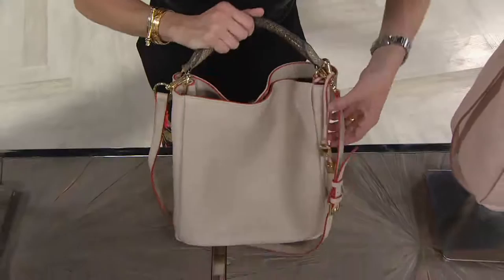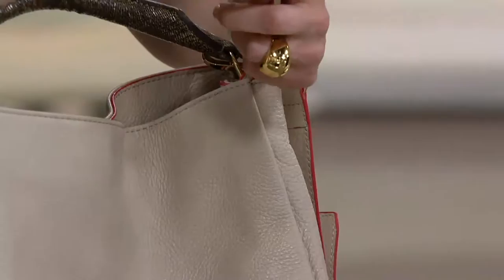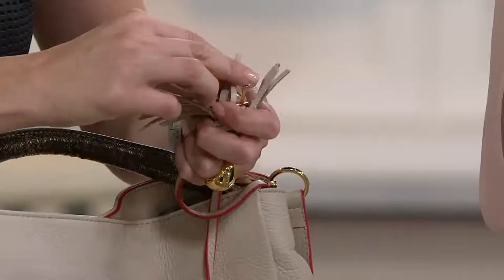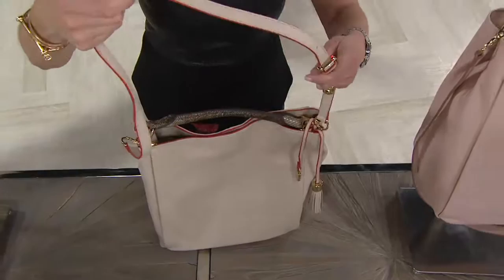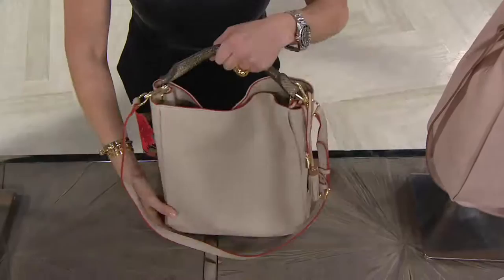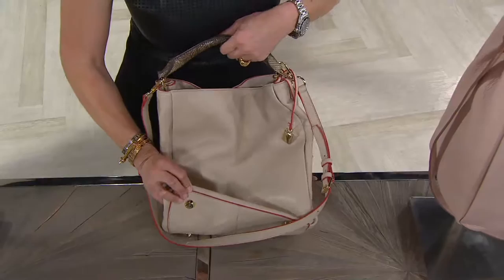The handle is the same on each bag. The tassel is a lock-and-key design — a symbol of love for yourself or a gift. You can see the edge paint along the top, along the strap, which is adjustable so you can wear it as a crossbody. It comes right off if you don't want it. Although it's a hobo style in buttery leather, it stands on its own because of the feet at the bottom, giving it real structure. Even the bottom has the edge paint.